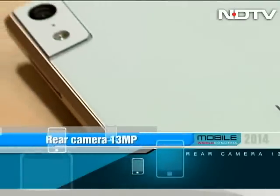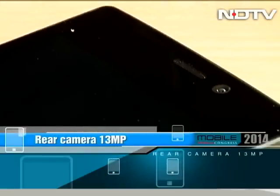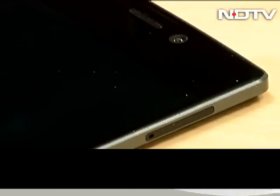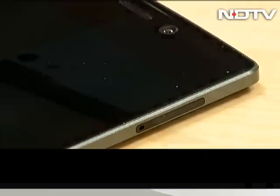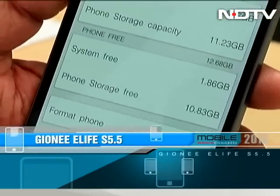In terms of optics, it has a pretty good combination: a 13MP camera at the back and a 5MP in the front, coupled with a great standalone camera-like control UI. It has a 2,300mAh battery and 16GB in-built storage with no card slot.